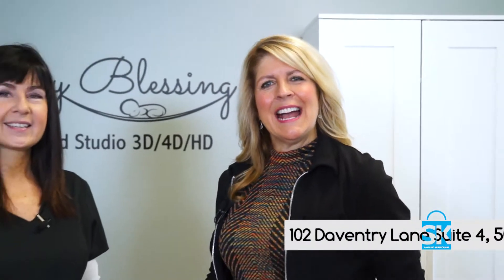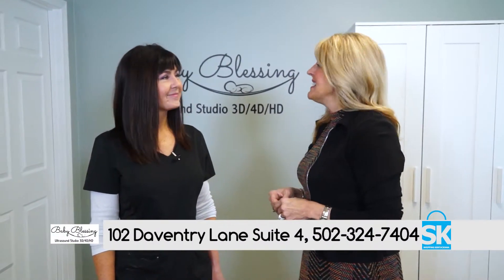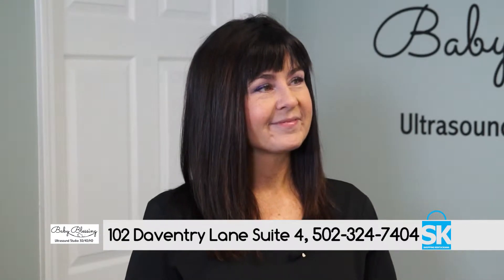Welcome back to Shelf in Kentuckiana. I'm Vicki Rogers. I'm here at Baby Blessing with Deanna. Tell everybody, Deanna, what Baby Blessing is all about.